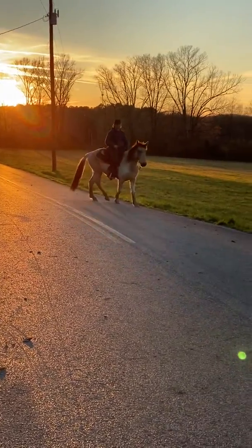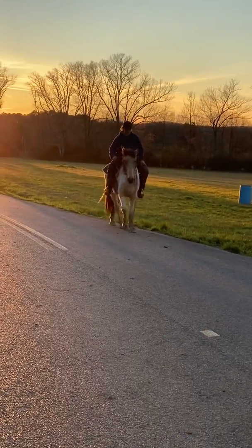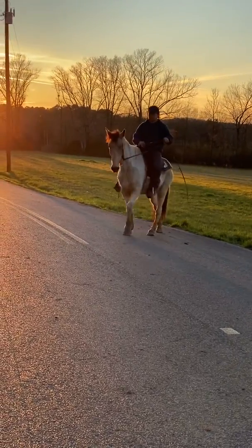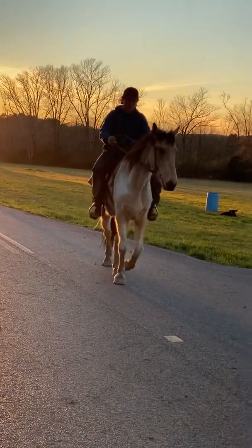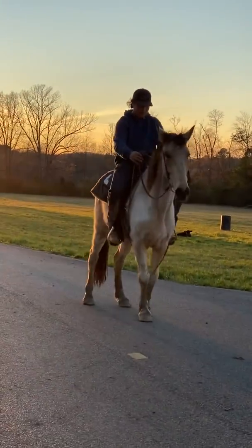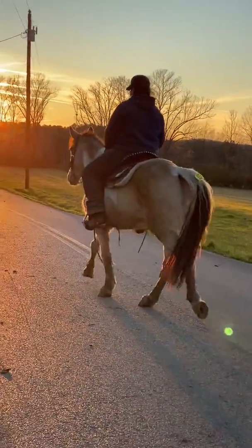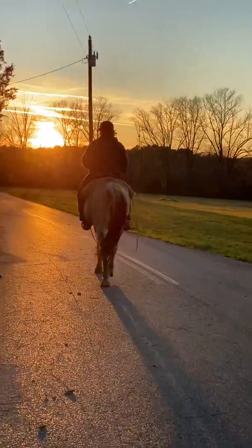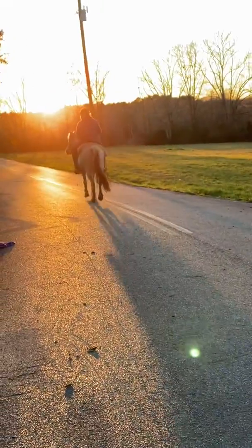This is a gaited horse, buckskin and white, a gelding. He stands right at 15 hands tall — super easy to look at, a pretty dude. We sat on him, stepped right on him — no buck, bite, or rear, no vices of any sort.